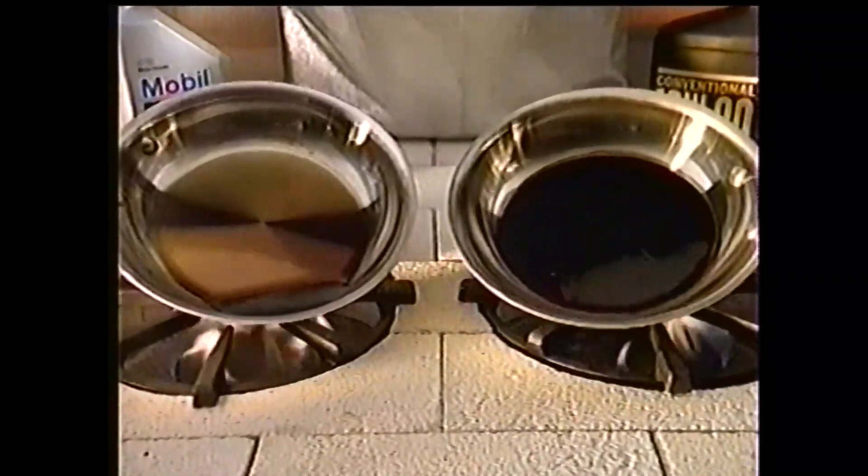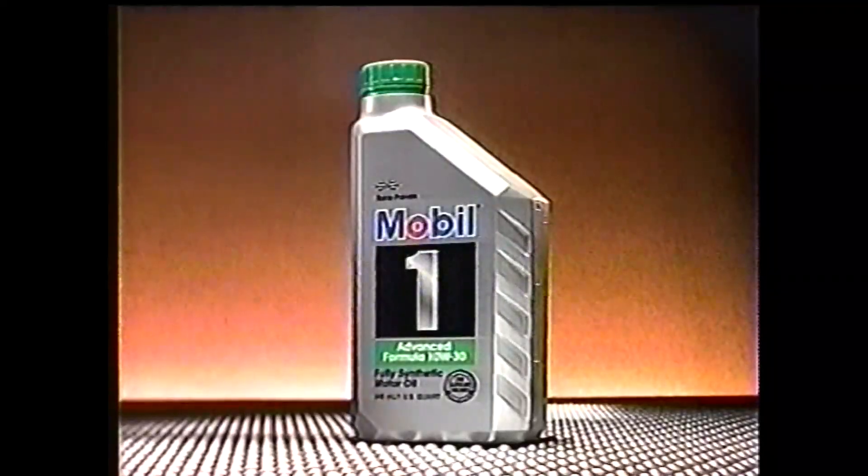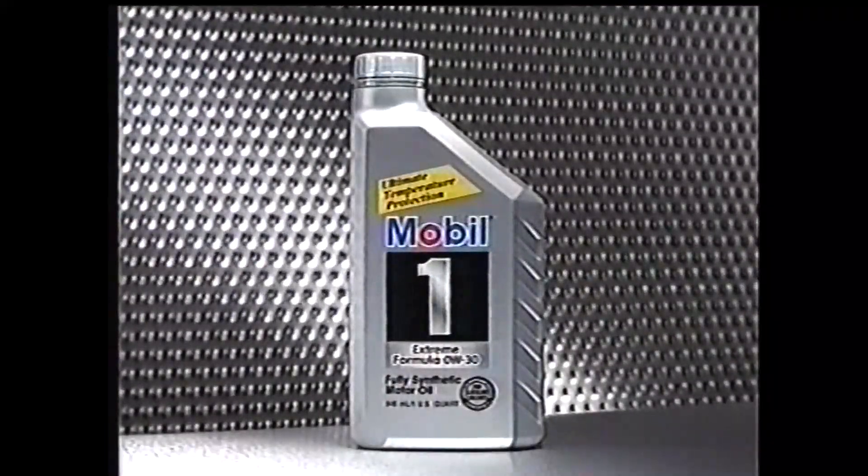Even at 475 degrees, nothing outperforms Mobil One. Mobil One 0W-30 — superior protection when you start your car.